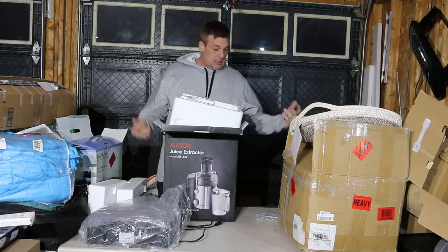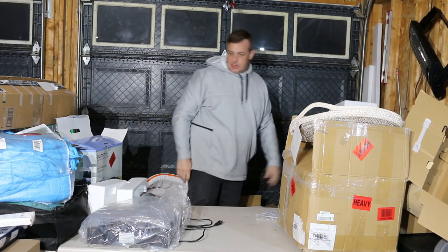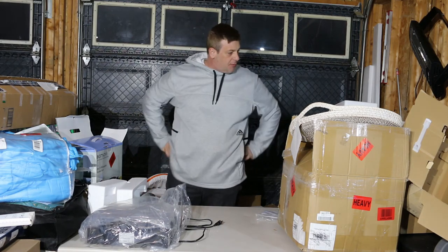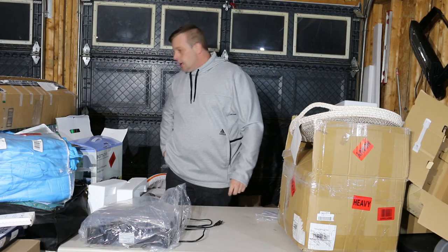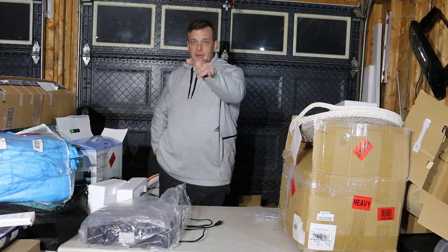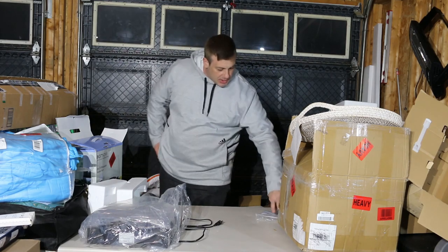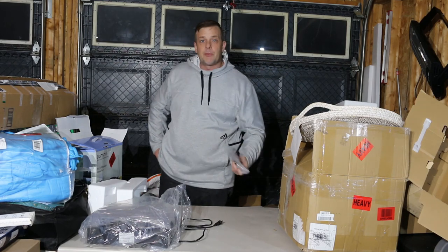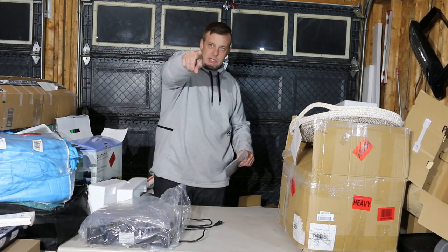That's it, that's all we have. Not the greatest of pallets — we'll have to dig through everything and see if we can make ten bucks here, forty dollars there. Do me a favor, hit the subscribe button. I've noticed sixty percent of my viewings are coming from people who haven't subscribed — hit subscribe, hit like, and I'll see you on the next one.